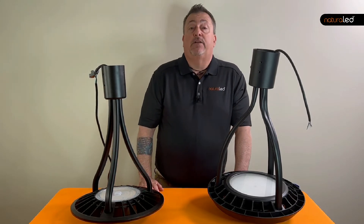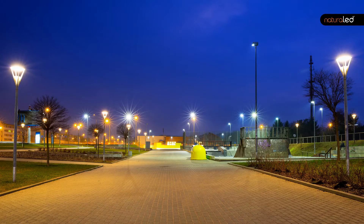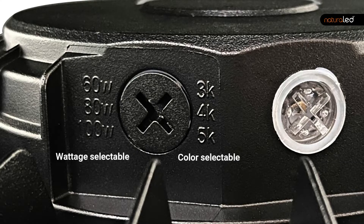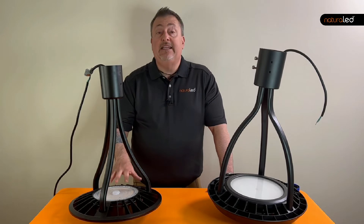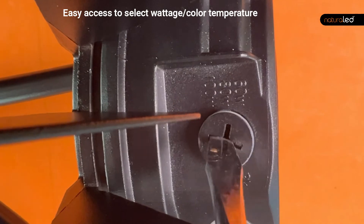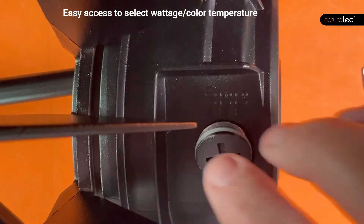Many of the standard post tops like this one come in one color temperature and one wattage. However, the Natural LED post top has a feature that allows the user to easily select between three different wattages — either 60 watt, 80 watt, or even 100 watt, with a lower wattage version also available. The Natural LED post top also has a dip switch that allows you to change the color temperature from 3000K to 4000K or even 5000K.